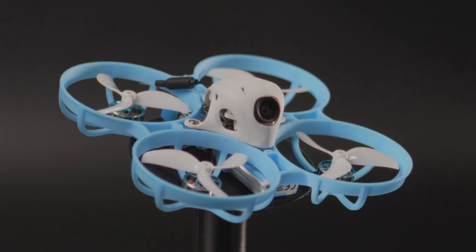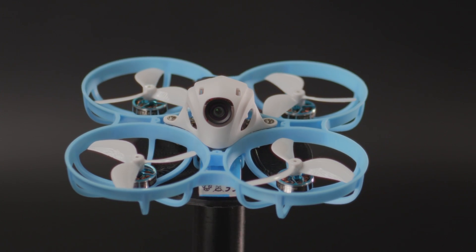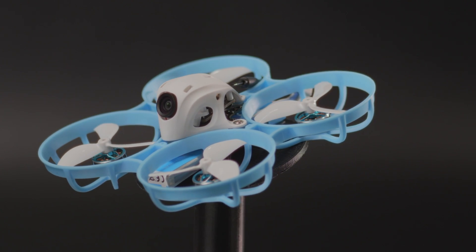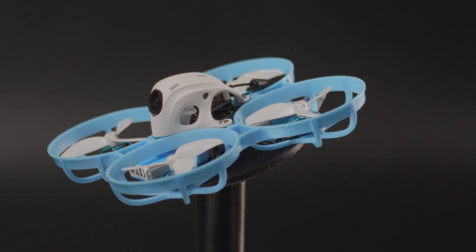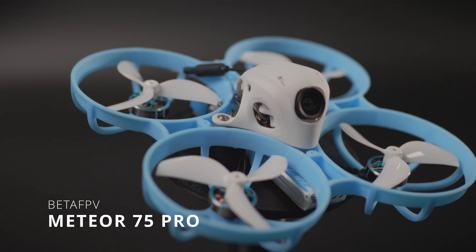Tiny whoops are really fun to fly and are most probably the simplest, cheapest, and most efficient way to start with FPV. After recording my video from February where I said I cannot fly tiny whoops, I got a tiny whoop — nothing fancy, just the Beta FPV Meteor 65. Then from Beta FPV I got the Meteor 75, and damn, I never really saw a flying technology as simple to embrace as those two.